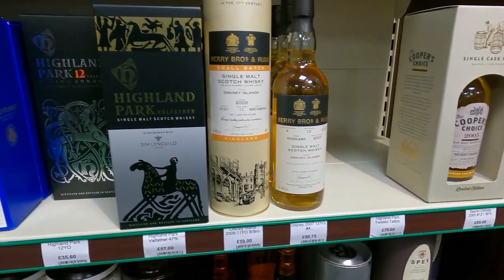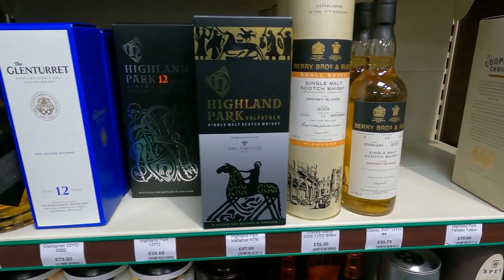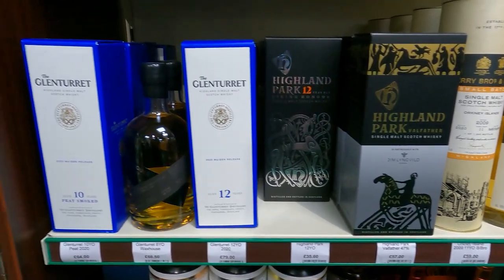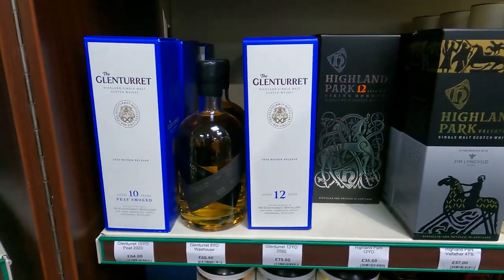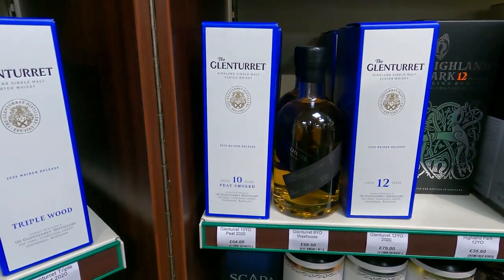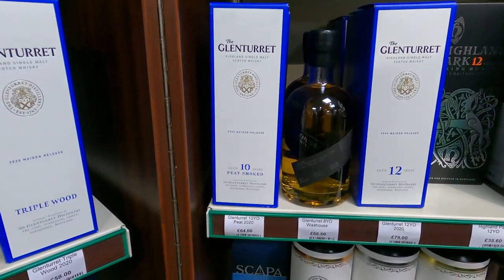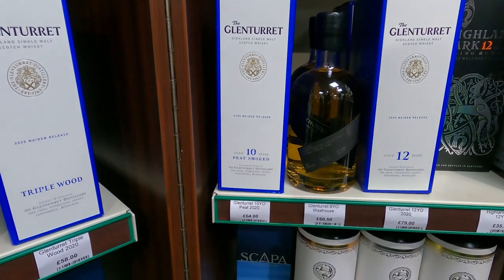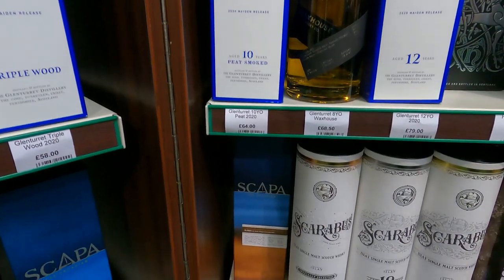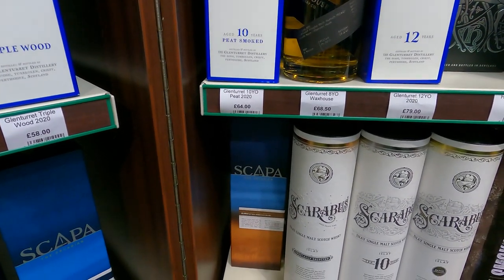Where are we? I see - Orkney. So we're in Highland Park territory. Or Scapa. Is that the new Glen Turret? I guess it is - I didn't expect that to be the box for the bottle, which is more sort of decanter style. A little bit of Scapa hiding down there at the bottom.